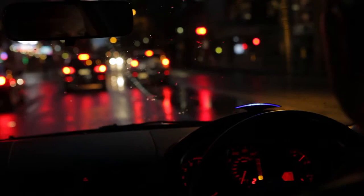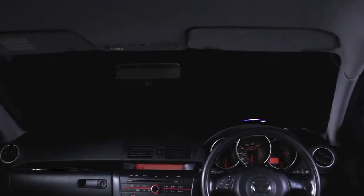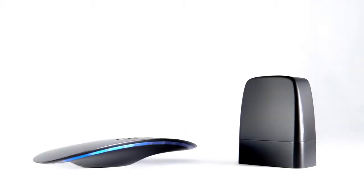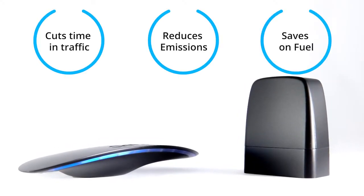We need Gophar. Gophar is an intelligent in-car device that empowers you to drive your current car smarter, cutting your time in traffic, your emissions, and your fuel use.